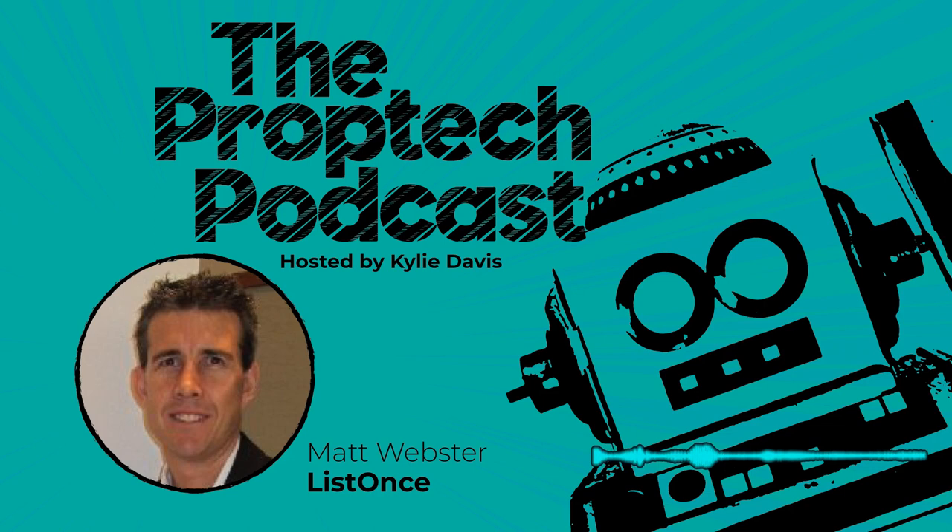Welcome to the PropTech Podcast. I'm Kylie Davis, and I'm delighted to be your host as we explore the brave new world where technology and real estate collide. I passionately believe we need to create and grow a sense of community between the innovators and real estate agents, and sharing our stories is a great way to do that. The aim of each episode is to introduce listeners to a PropTech innovator who is pushing the boundaries of what's possible, and to explore the issues and challenges raised by the tech and how they can create amazing property experiences.